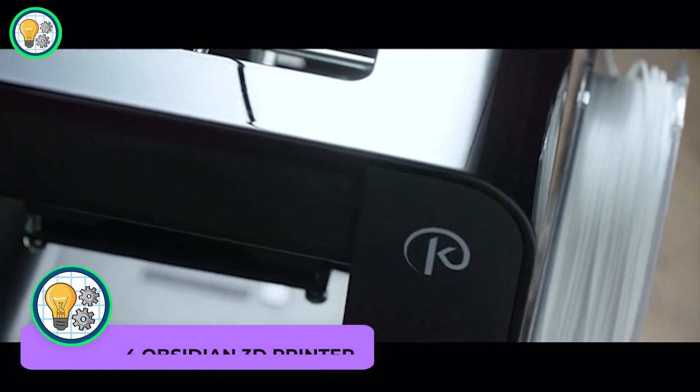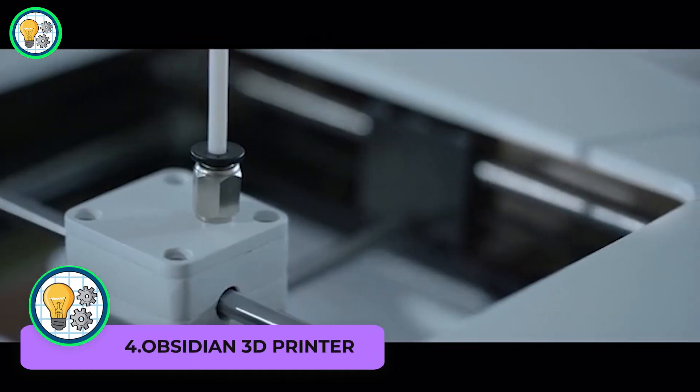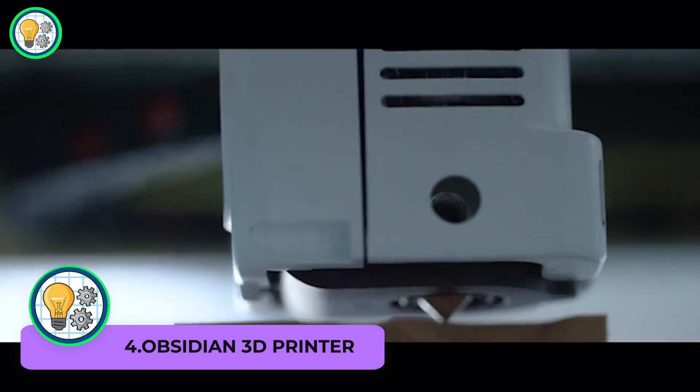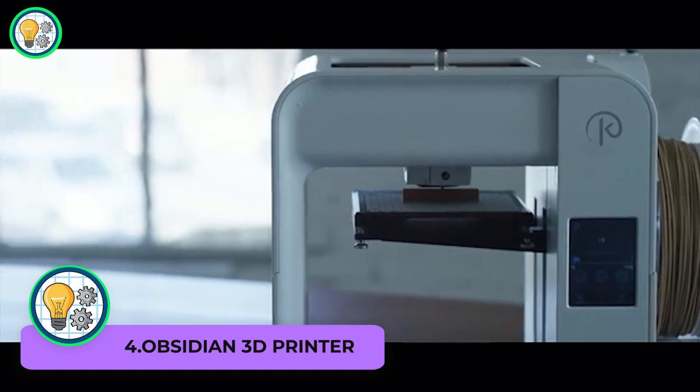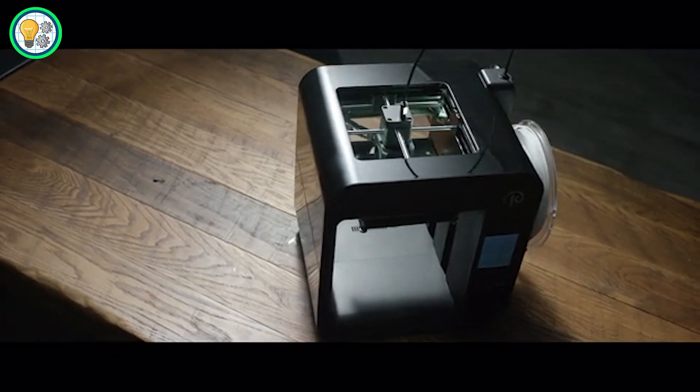Obsidian 3D Printer. This cutting-edge 3D printer brings your ideas to life with precision and speed, making it an ideal choice for both professionals and enthusiasts. Obsidian boasts a sleek and compact design that doesn't compromise on performance, with a user-friendly interface that ensures a seamless printing experience.